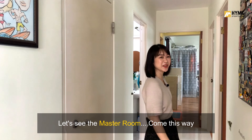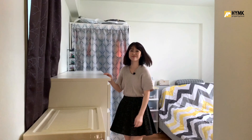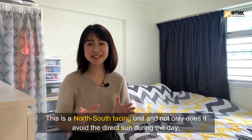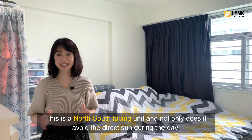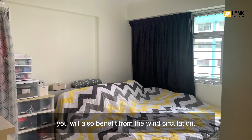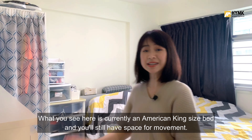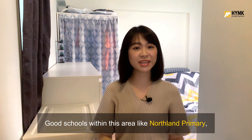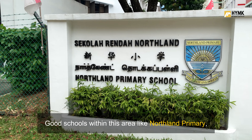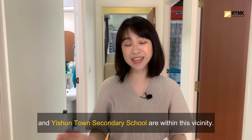Let's see the master room. This is a north-south facing unit, and not only does it avoid direct sun during the day, you will also benefit from wind circulation. What you see here is currently an American king size bed, and you will still have space for movement. Good schools within the area include Northland Primary School, Chongzheng High School, and Yishun Town Secondary School.